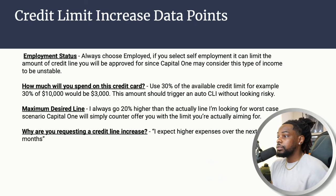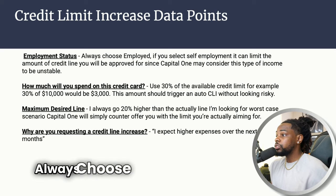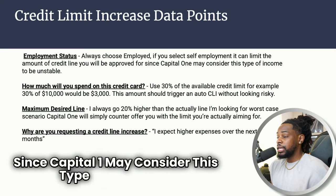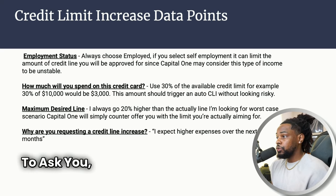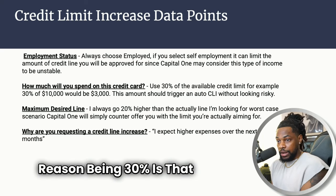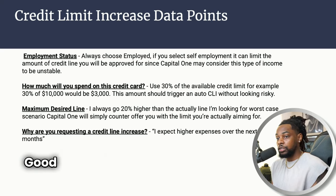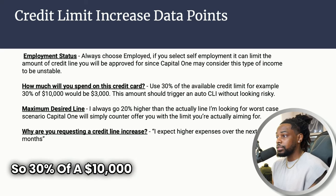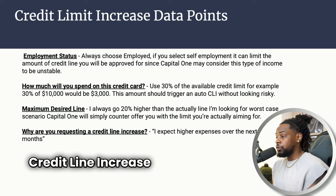Here's a credit line increase data point that can help you with not only Capital One but most institutions. For employment status, always choose 'employed.' If you select self-employment, it can limit the credit line you'll be approved for, since Capital One may consider that income unstable. When you do a credit line increase with Capital One, they'll ask how much you'll spend on your credit card — use 30 percent. That's the recommended amount; it shows you're using a good amount of the card without overly using it.